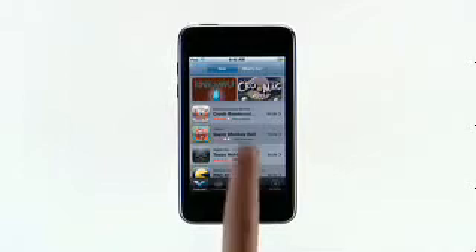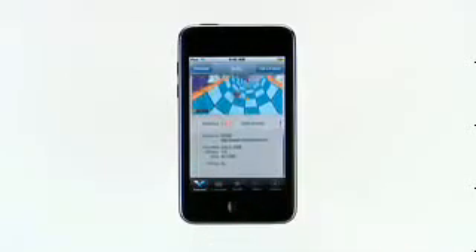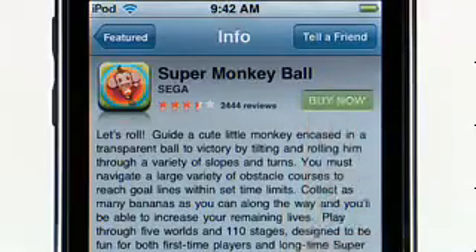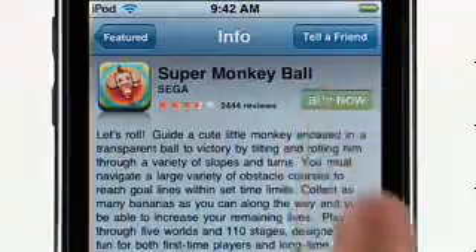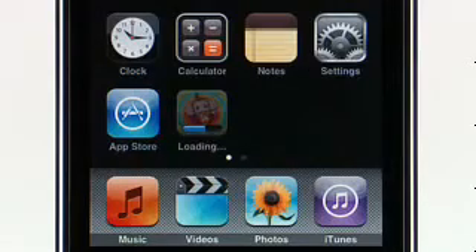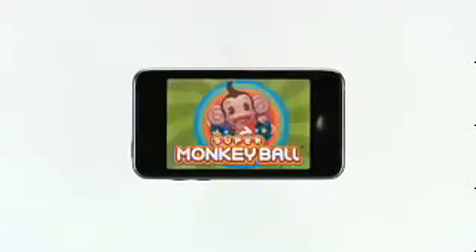When you're browsing the App Store, tap an item to show the application's details. To buy an application or download one of the many free applications, just tap here, then tap Buy Now. Once you've purchased an application, it will appear on the home screen. The progress bar indicates that it is currently downloading. After the download is complete, you just tap on the application to launch it. Not only can you download applications right to your iPod Touch, you can also download applications from iTunes on your Mac or PC and sync them to iPod Touch.